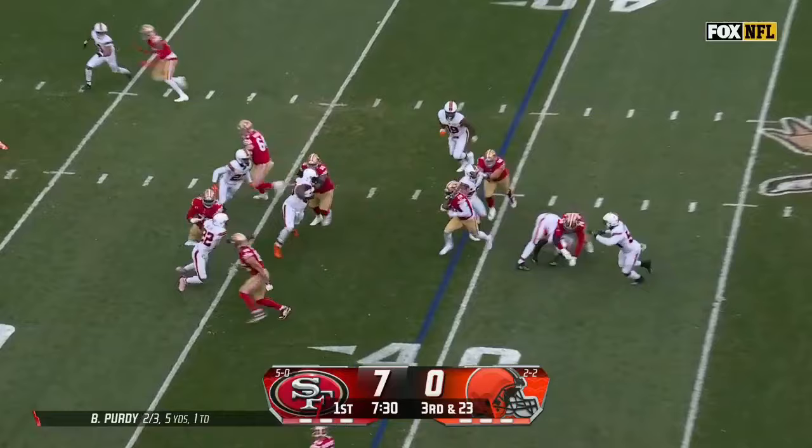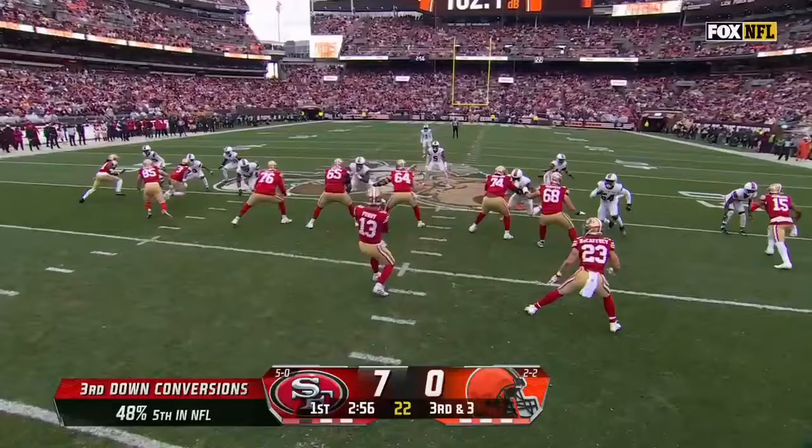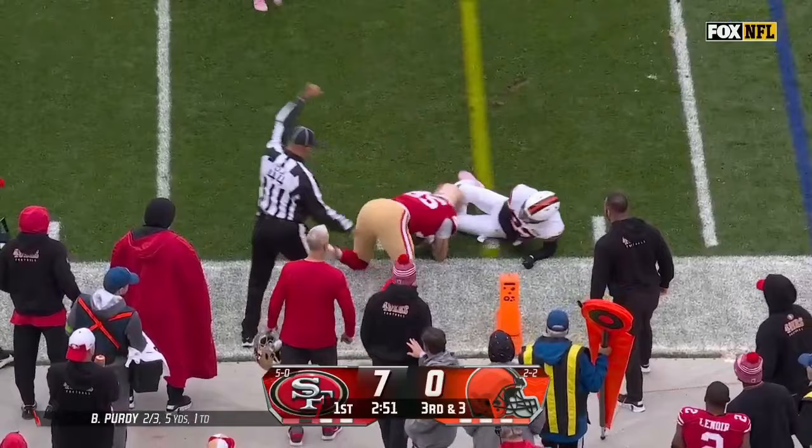Just going to hand off to Samuel, and Debo Samuel tries to get to the edge. Third and three — Purdy back to throw, coming near side. George Kittle's got it for a first down. Kittle coralled, but Kittle has his first catch after a three-touchdown game last week.